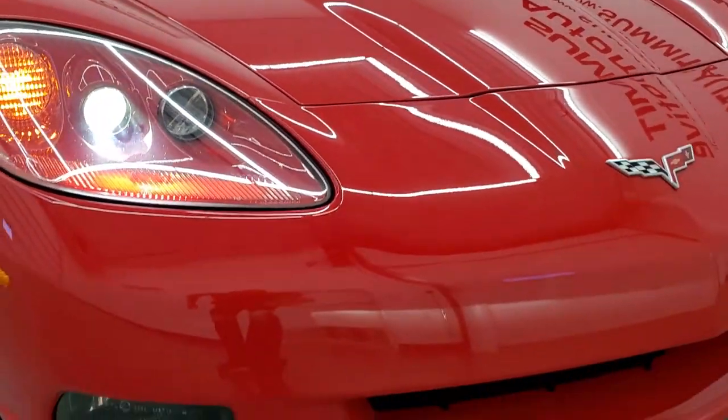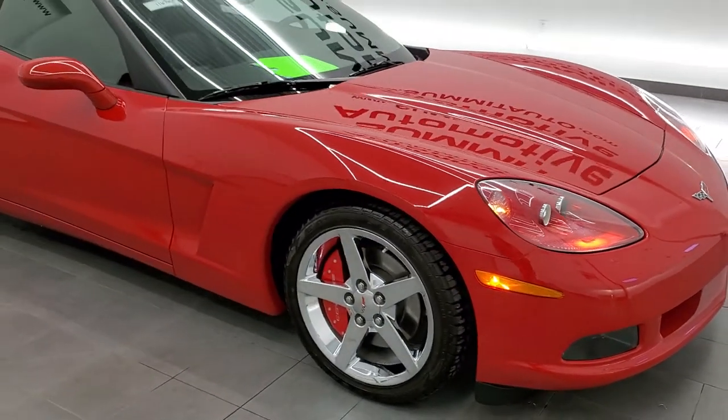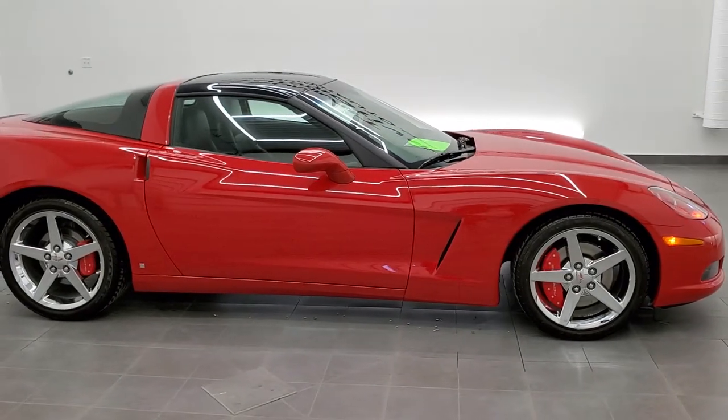HID headlamps, fog lights, and I would highly recommend this car from a quality and condition standpoint. Like I said, probably one of the cleanest Corvettes we've ever had on our lot.